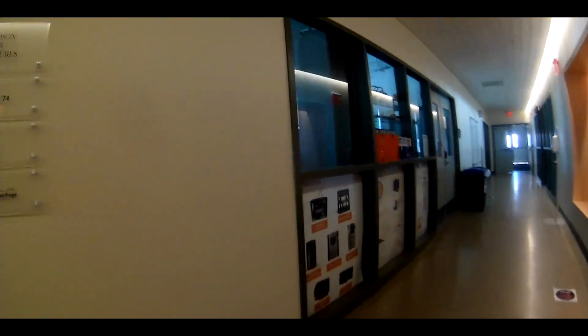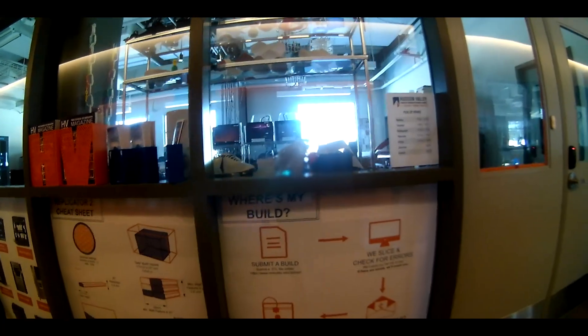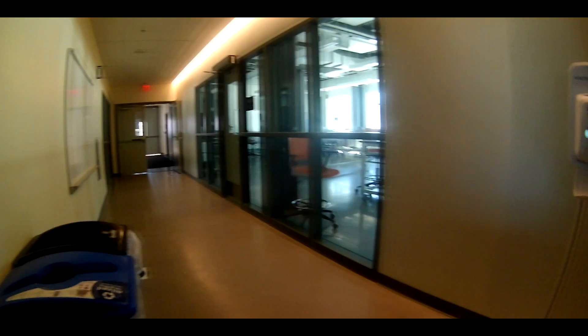The Hudson Valley Advanced Manufacturing Center provides expert advice on 3D printing process, materials, and designing for additive manufacturing. Their printers are available for everyone's use.